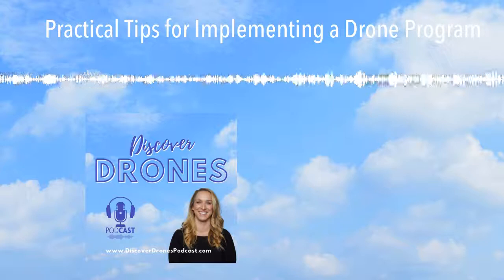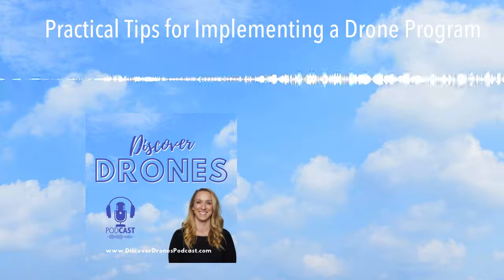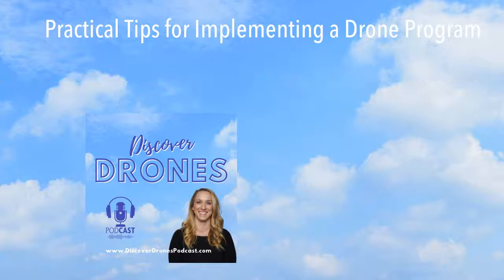Have you been thinking about buying a new drone to use in your small business, or maybe getting started flying drones as a business? If you're in the United States and are interested in flying drones commercially, you'll need to pass the Part 107 Remote Pilot Exam. I've prepared a free FAA Part 107 study guide — head over to flyelectricmonarch.com/FAA-Part-107-test-prep to pick up your free download today. The link is also in the show notes.